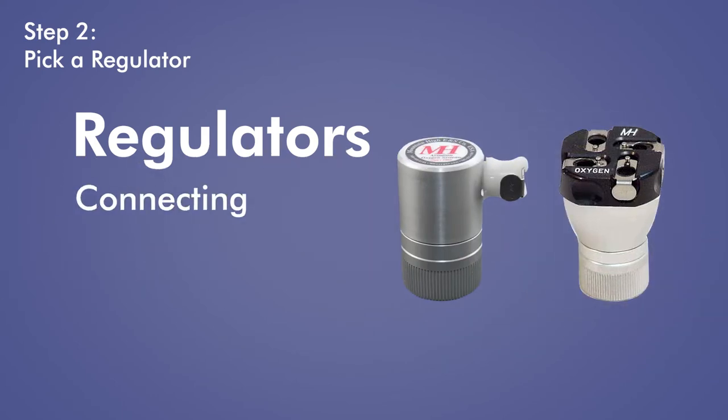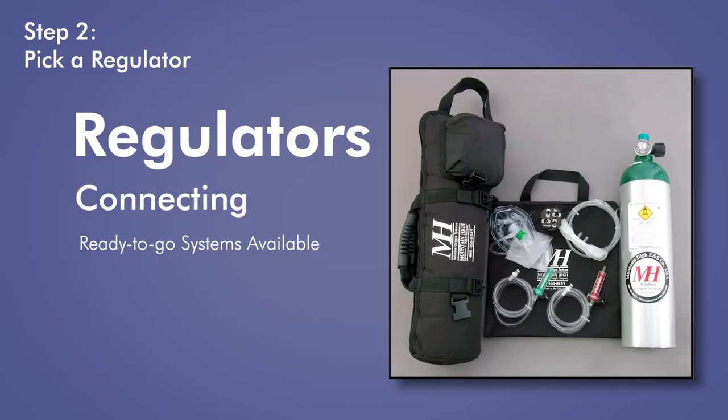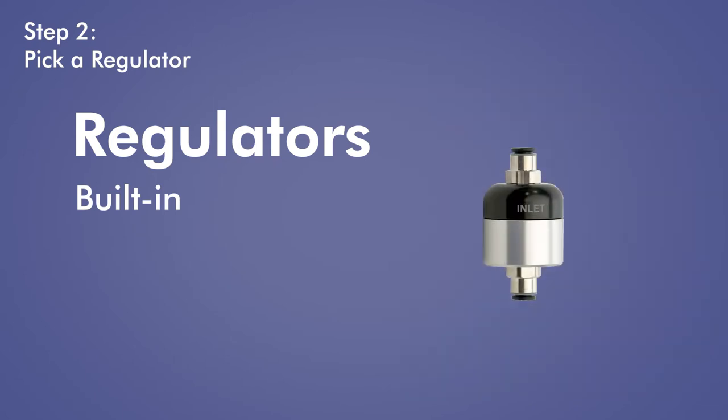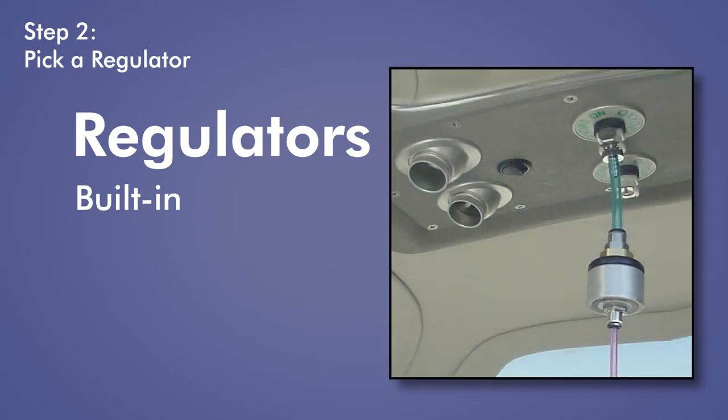You'll need to connect your regulator to the flow control device, so your fittings and connectors will need to match up. If you have any questions, give us a call. We also have ready-to-go systems, so you don't need to worry about your devices not connecting. For built-in systems to connect to an EDS system, an in-line reducing regulator is required. This connects to the onboard oxygen supply and reduces the pressure so that it meets the pressure requirements of the EDS.